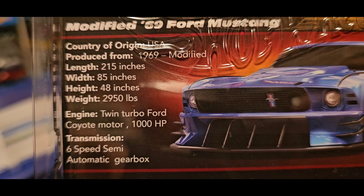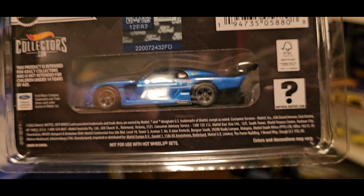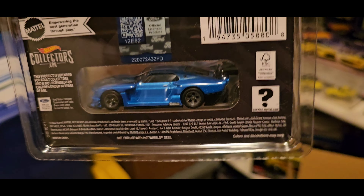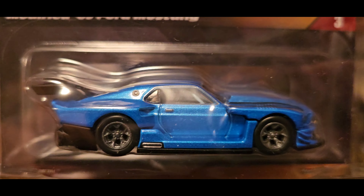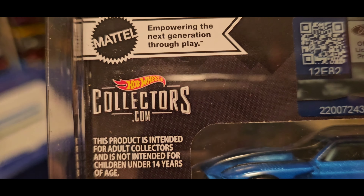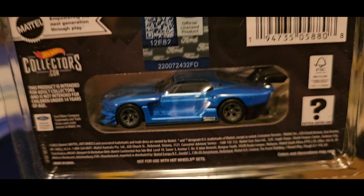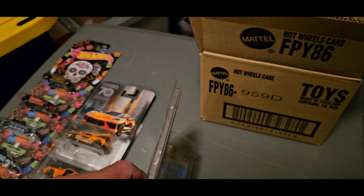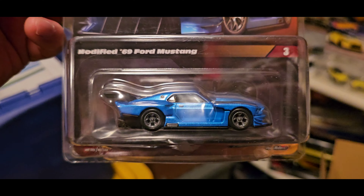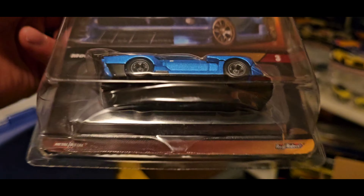If you want to read the specs, you can pause it and read that. Elite 64, Mattel Creations. You don't have to be a Redline Club member to buy this. You just go on to Redline Club or Mattel Creations — I think it's MattelCollectors.com. There it is right there. I believe this is still available — you can buy as many as you want until it closes.